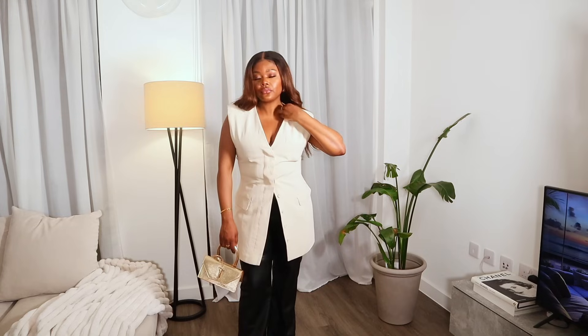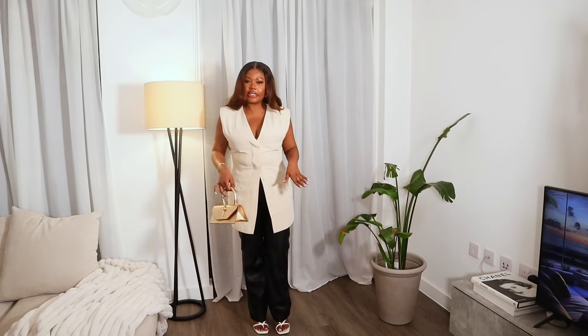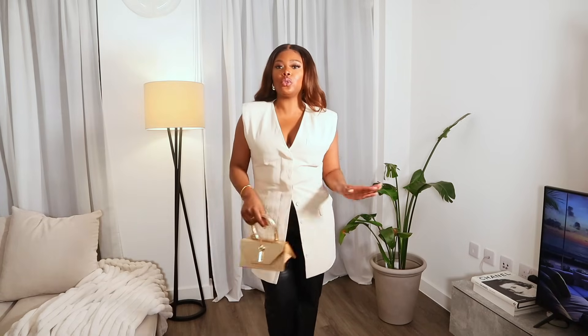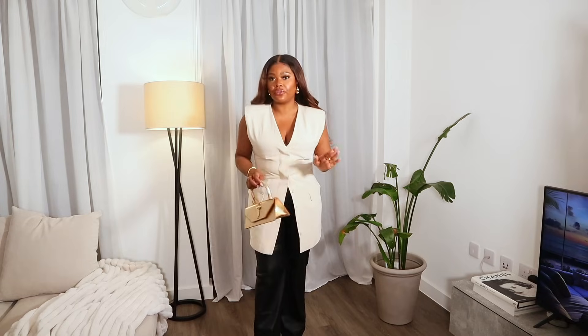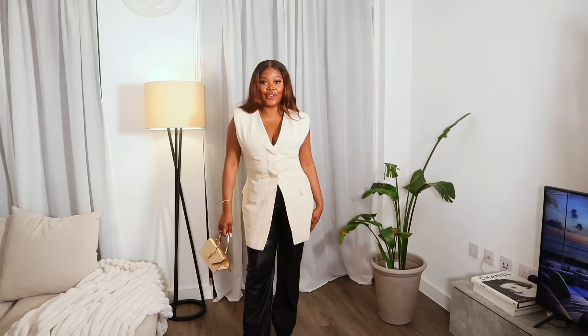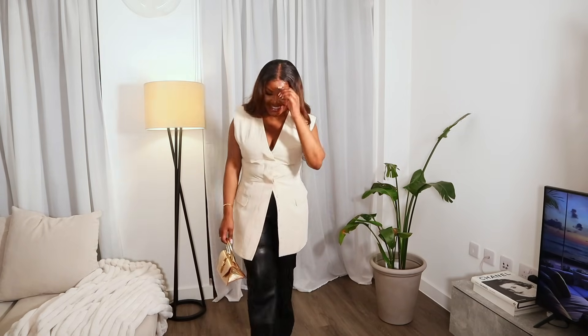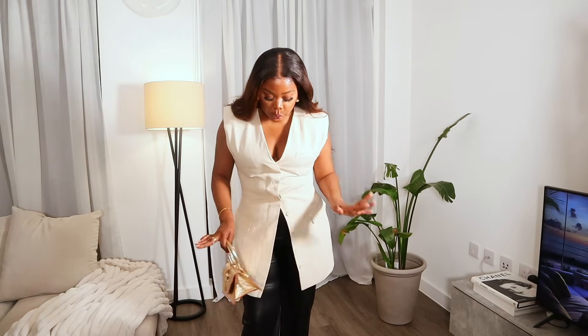I paired the look with strappy heels and I love it. It's really simple, really chic — it's giving French, it's giving old money. This is perfect for lunch, brunch, or dinner. If you want to make it more feminine you could wear a satin skirt with it instead of the leather trousers — I think it'll look so nice. Let me know which outfit was your favourite!